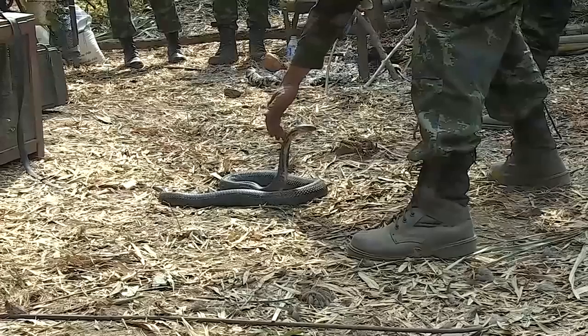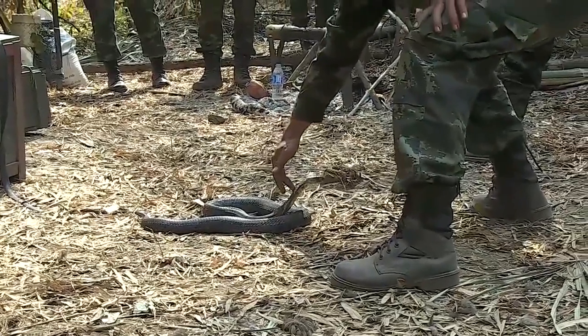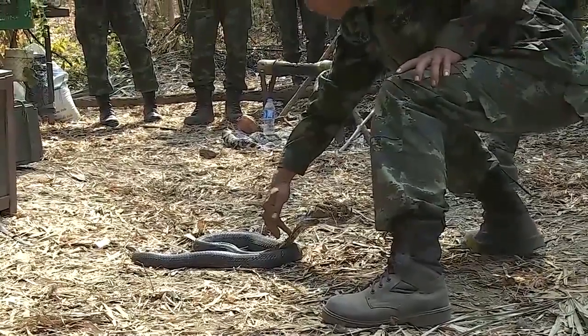This is how to subdue a cobra without harming it. You basically need to distract the snake in the front, and then come from behind and gently grab it.